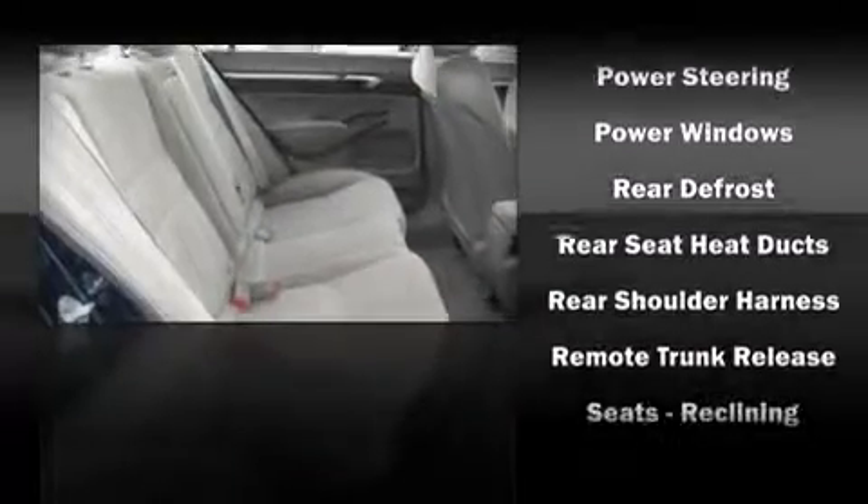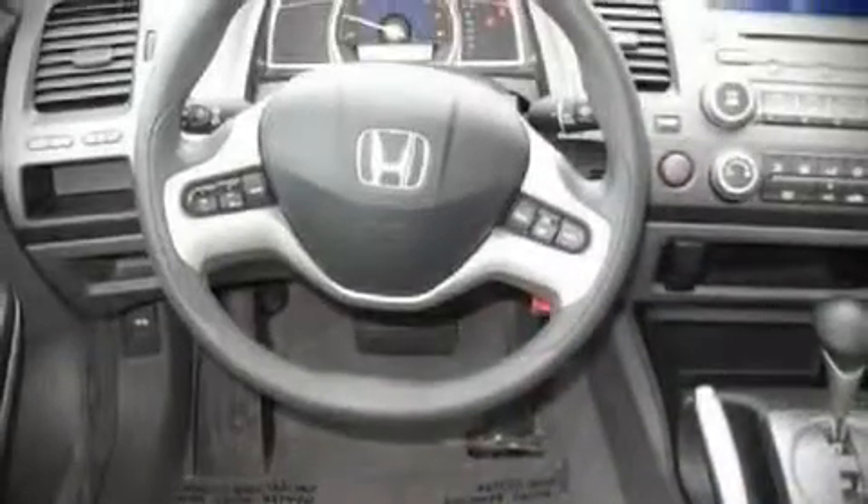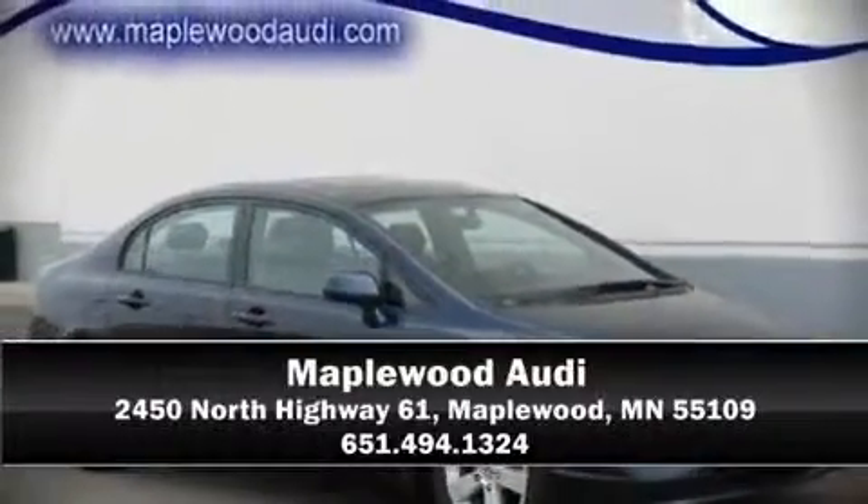It also arrives with a Carfax history report, providing you peace of mind with detailed information. We have a skilled and knowledgeable sales staff with many years of experience satisfying our customers' needs. Please don't hesitate to give us a call.